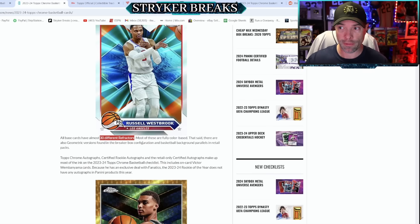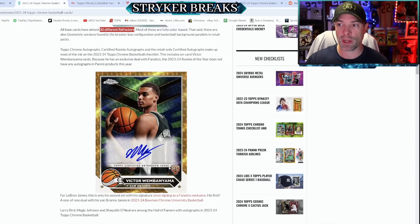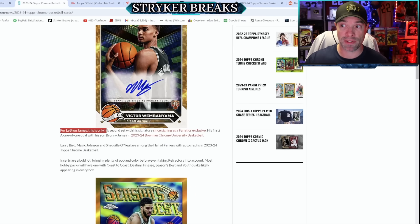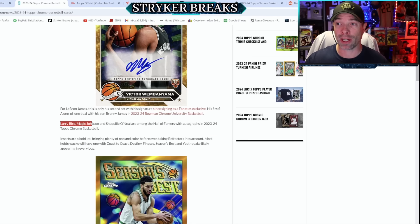There are about 30 different refractors — all colorful, different designs. Victor Wembanyama has rookie cards and on-card rookie autos, because Fanatics did secure the licensing for Wemby. This is the only place you can find Wemby rookie autos, and they fetch a pretty penny. LeBron James also has autographs in here — a very coveted autograph. He has a Fanatics exclusive license, and this is only the second time he has signed something for Fanatics. The first was just a 1-of-1 with him and Bronny. Larry Bird, Magic Johnson, and Shaq also have Hall of Fame autographs in a Topps Chrome finish.